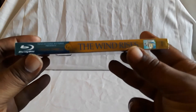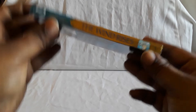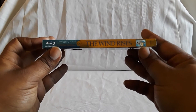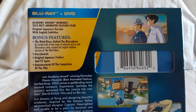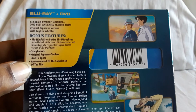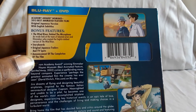On the sides you would have this gold coloring on it. On the back you get a bunch of behind-the-scenes features: interviews, storyboards, original Japanese trailers, and an announcement of the completion of the film, which is a big thing. Remember there's one like that for another film which I'm about to show.